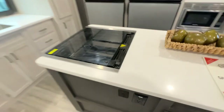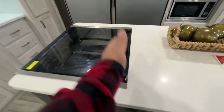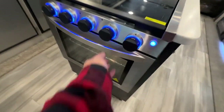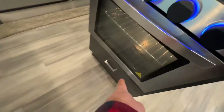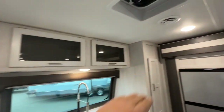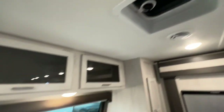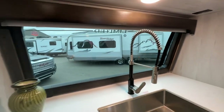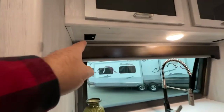Your stove and oven have direct vent through the island. There are pans drawers and all kinds of drawers, pantries on both sides, and upper cabinets as well.